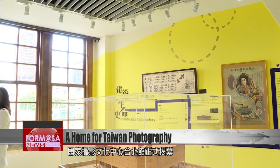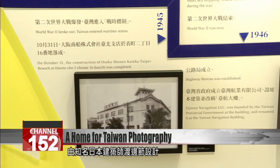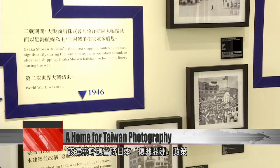This is the National Center for Photography and Images. This building was originally the Osaka Sousen Kaisha Taipei Branch. It was designed by Japanese architect Setsu Watanabe in 1937 and was one of the last reinforced concrete buildings in Taiwan built during World War II. The building is built in the Asian Renaissance style, showcasing a mixture of Japanese and Western elements.